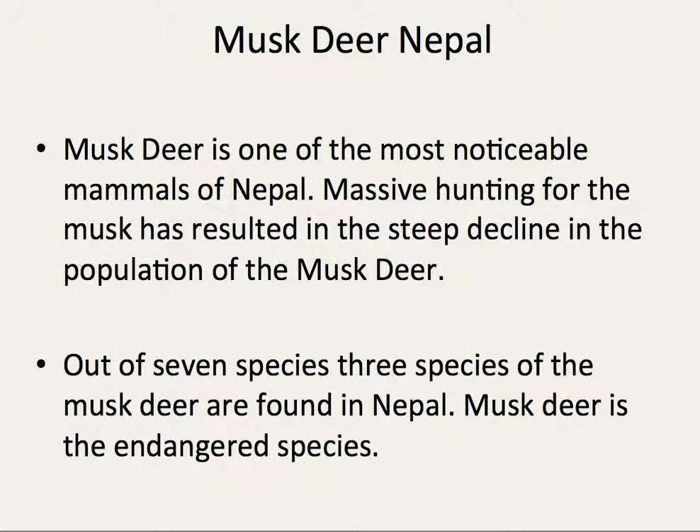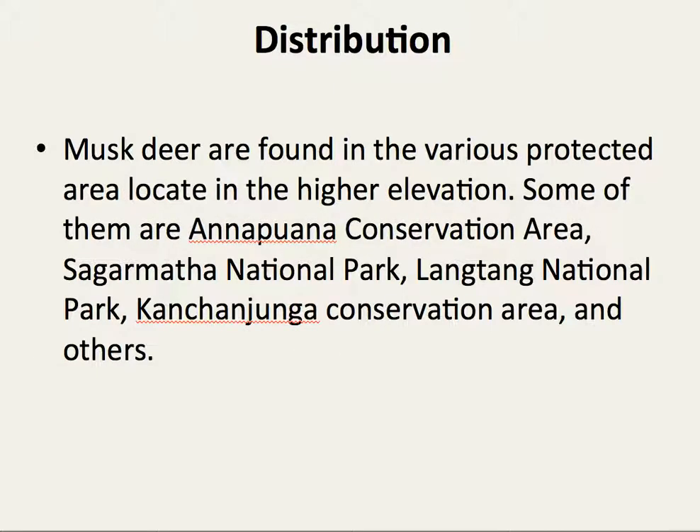Musk deer is an endangered species. Musk deer are found in various protected areas located at higher elevations. Some of them are Annapurna Conservation Area, Sagarmatha National Park, Langtang National Park Conservation Area, and others.